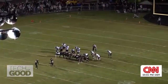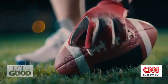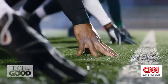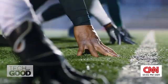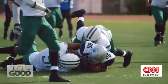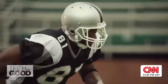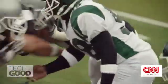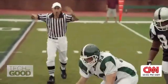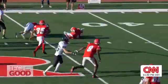Under the lights, with the roar of the crowd, American football is a game of grit, glory, and yes, heartbreak. But behind every touchdown, there's a toll of the hits that made it happen, putting safety and concussions increasingly under the spotlight over the last few decades.